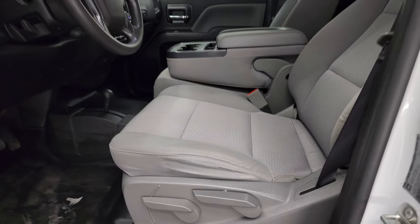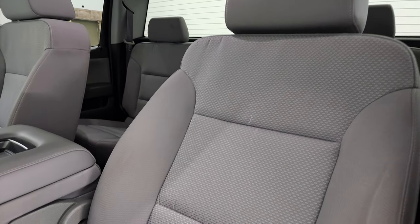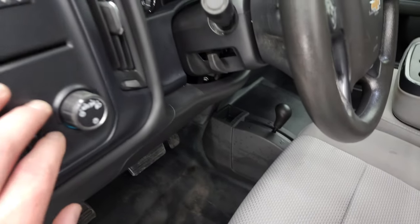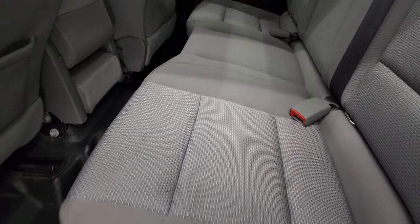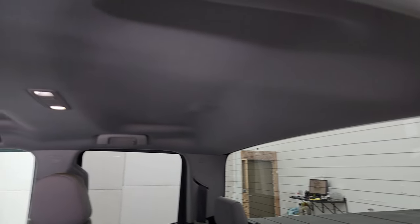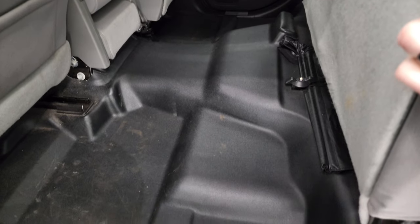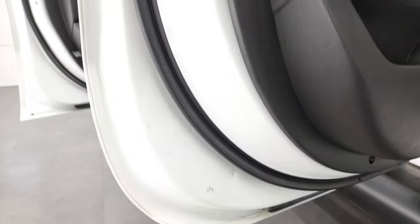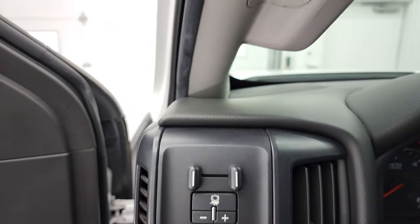Inside, the work truck package gives you the gray cloth interior. This one has the 40-20-40 split bench seating — no rips or tears on the seats, they're in pretty nice shape. It does have the heavy-duty rubber floors, your 4x4 shifter, auto headlamps, factory brake controller, power windows, power locks, and power mirrors. Back seats are just as clean as the front — no rips or tears back here. It does have the latch child safety system and a fixed glass rear window. Headliner's in nice shape. These seats do fold up for extra storage. This one does have side-curtain airbags, which is an option on these GMs.